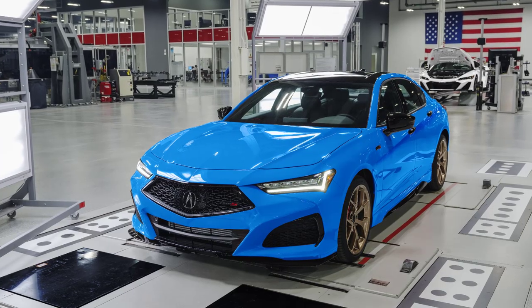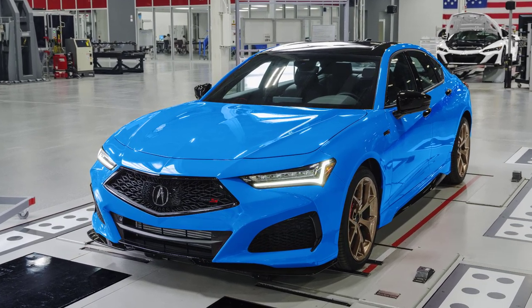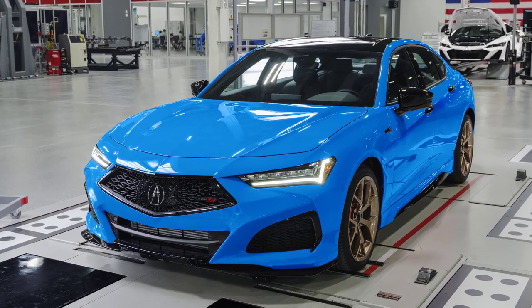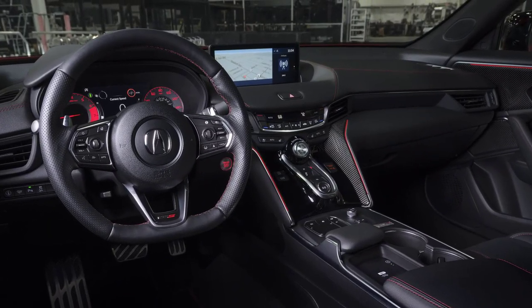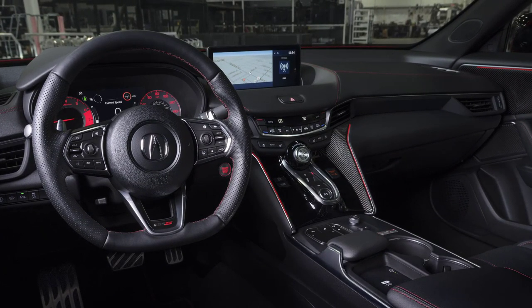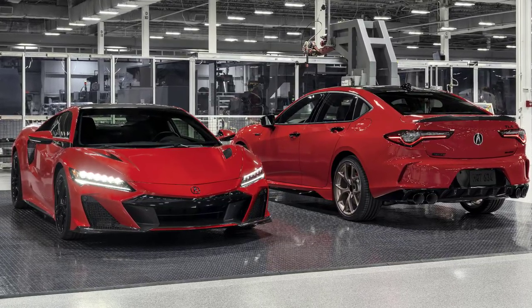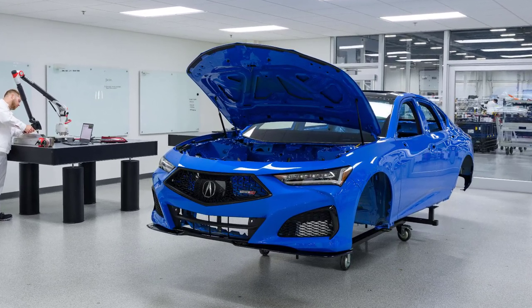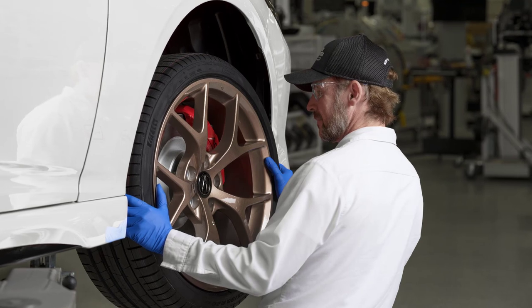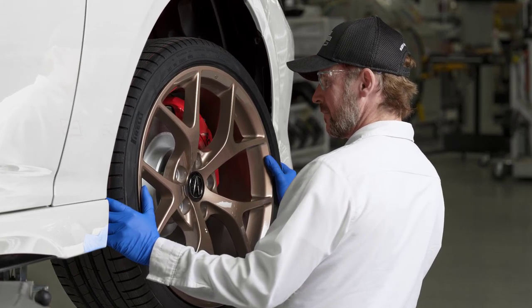The second-generation Acura TLX was introduced in 2021 and not much changes for the 2023 model year, though there is a new Type S PMC edition. Adding a healthy dose of tech, materials, and craftsmanship from the NSX supercar, the limited-production 2023 Acura TLX Type S PMC edition is the fifth vehicle handcrafted by the same master technicians who build the NSX Type S at the Performance Manufacturing Center in Ohio, and the first to be offered in multiple color choices.